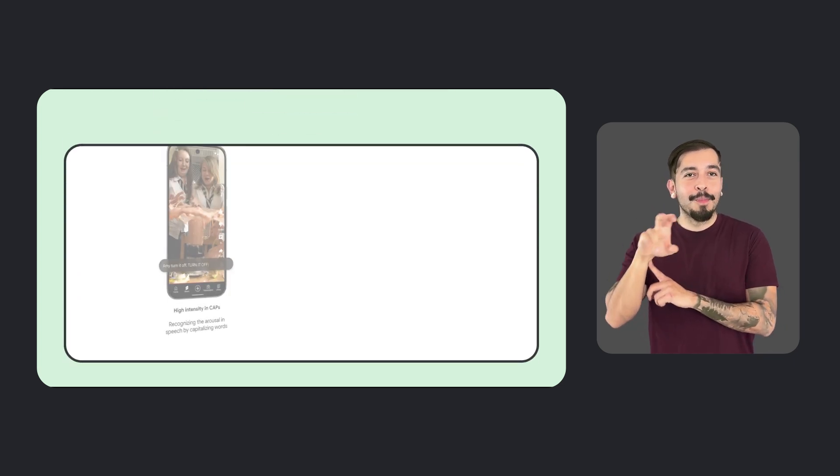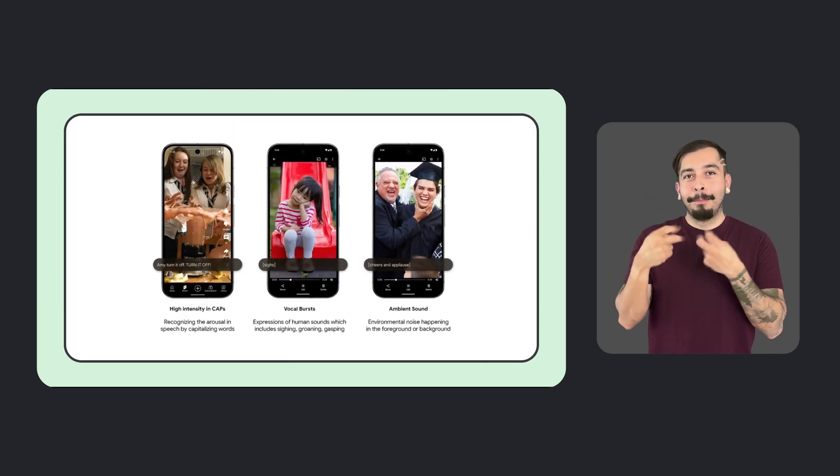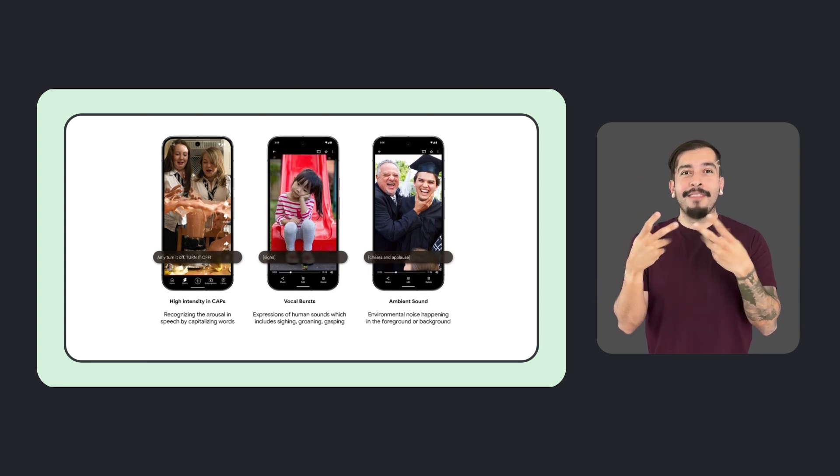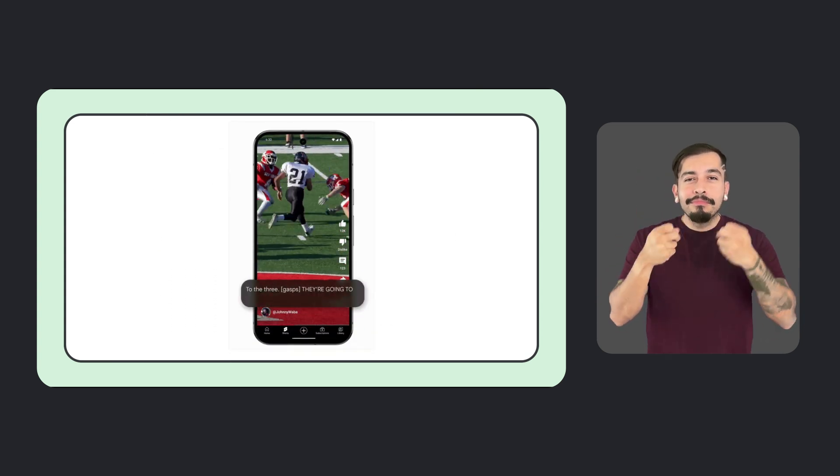Expressive Captions is a feature that brings emotions to captions. It not only tells you what someone is saying, but how they're saying it, by displaying things like emphasis, volume, and background noises. If a person is shouting, for example, the caption text may be displayed in all caps, or if an audience is applauding, Expressive Captions may show 'cheers and applause.' Expressive Captions is available in the US, in English, on any Android device running Android 14 and above that has Live Caption.